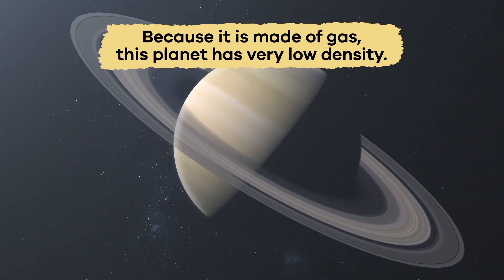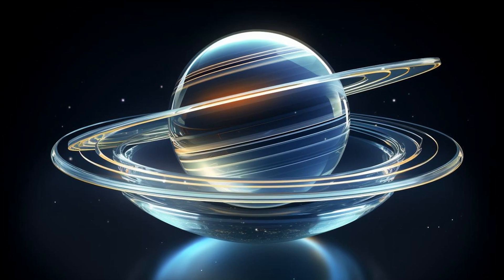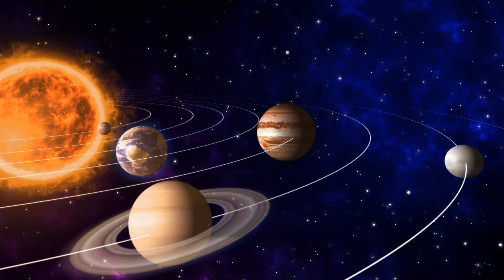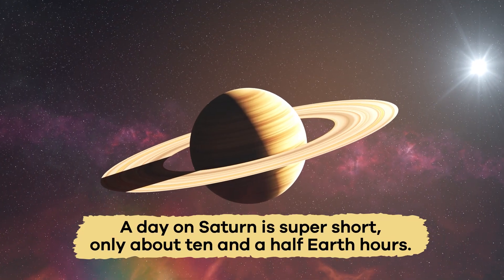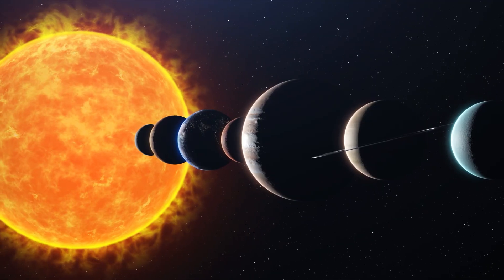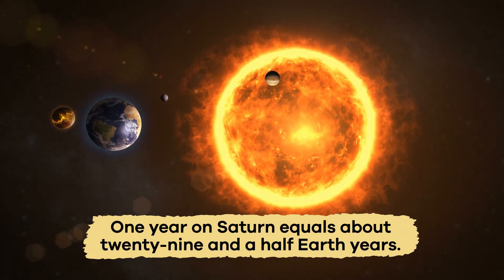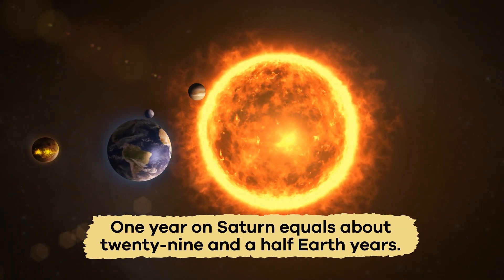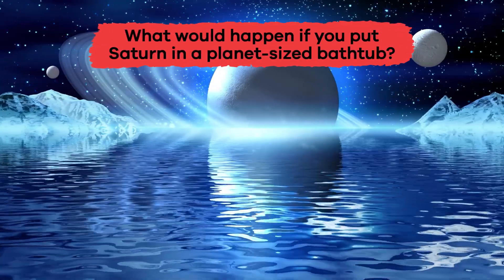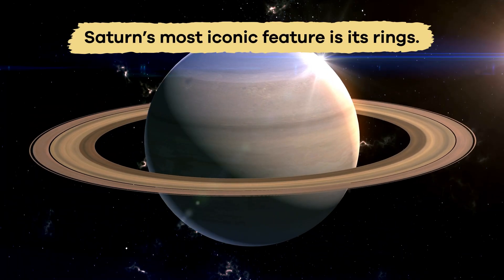Saturn has very low density, which means if you could find a planet-sized bathtub, Saturn would actually float on the water! Because the planet spins so fast, a day on Saturn is super short — only about 10 and a half Earth hours. However, since Saturn is so far from the Sun, one year equals about 29 and a half Earth years. If you put Saturn in a planet-sized bathtub, it would float!